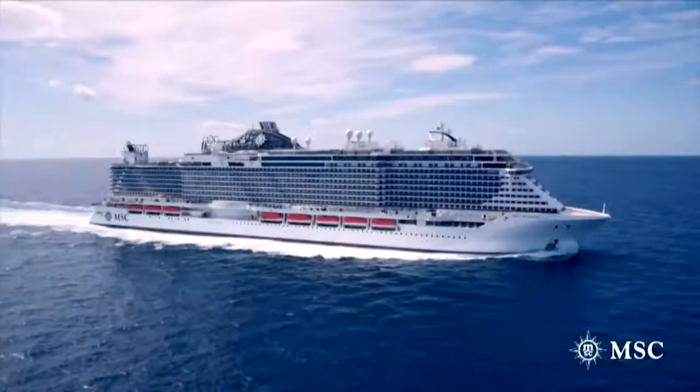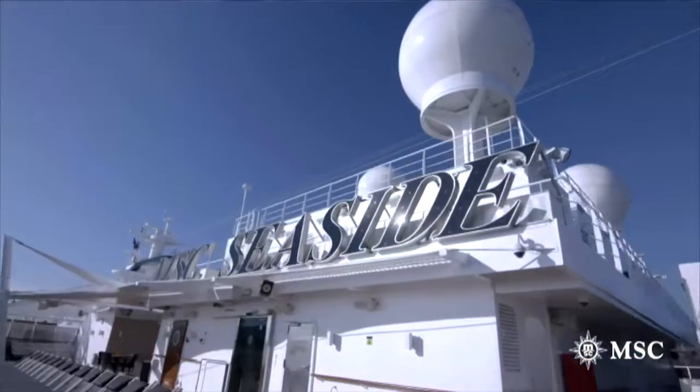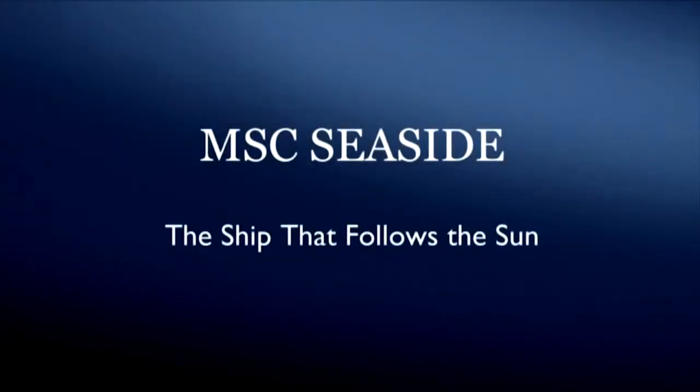Come join us in the Caribbean on the revolutionary MSC Seaside — the ship that follows the sun.